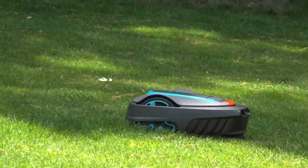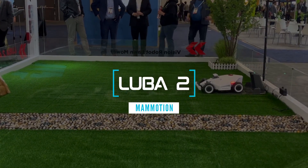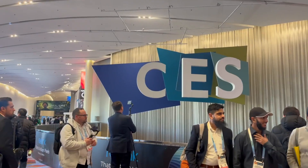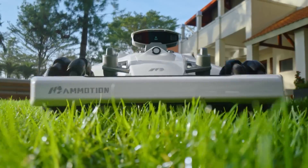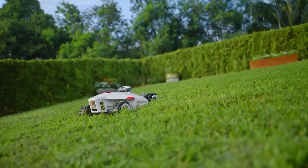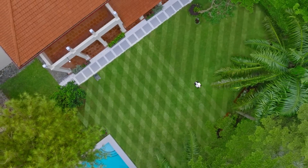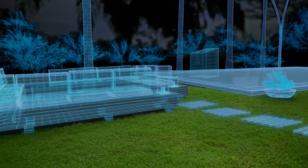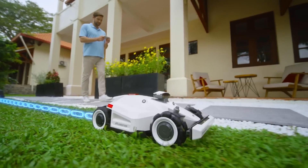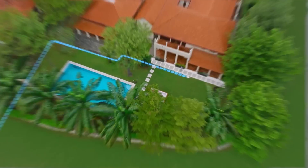The next robot mower on our list is the Mammotion Luba 2, a new model introduced at CES 2024. Designed for large lawns up to 21,528 square feet, it has some impressive features. The Luba 2 has a built-in camera that allows you to monitor and control it from your smartphone, as well as a voice assistant that responds to your commands.